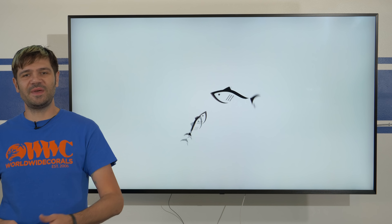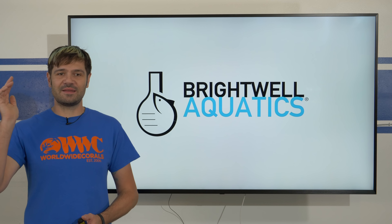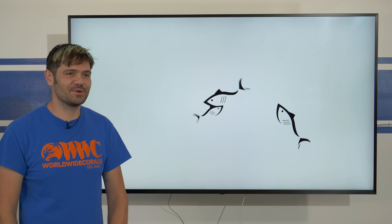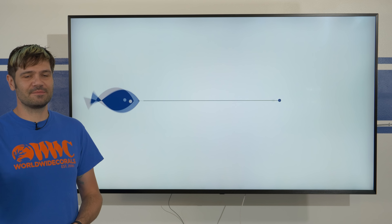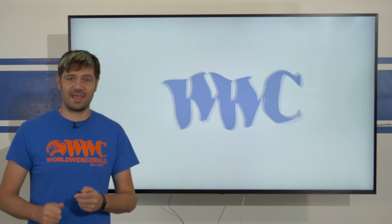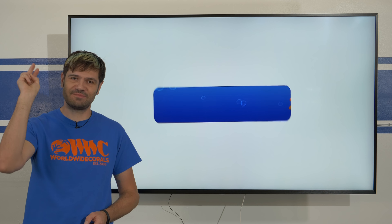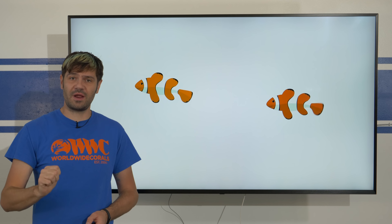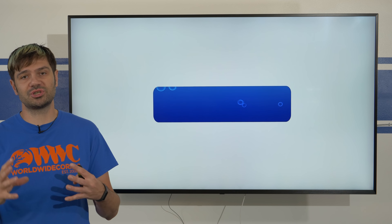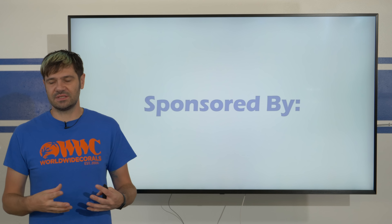Thanks for tuning in. Make sure to participate in Local Fish Store Saturday, whether you go to your store and buy something, just visit, or tell them you love them — whatever you can do to support your local fish store. Use the LFS Saturday hashtag. Calling out all my Instagram influencers, YouTubers, and Facebookers — please spread this hashtag like butter, because I really want a huge show of support for local fish stores this Saturday so they know they're loved and appreciated.